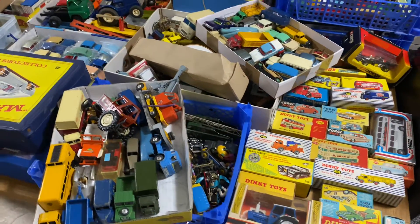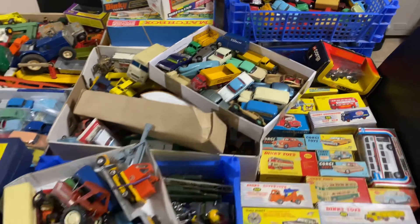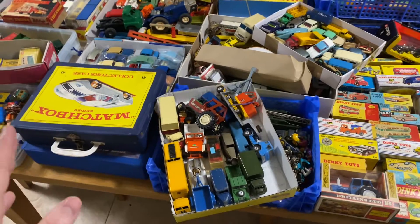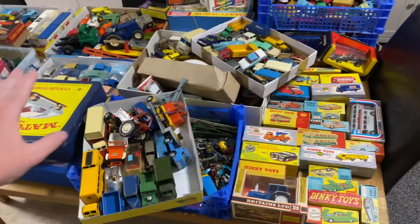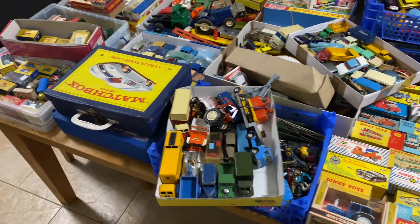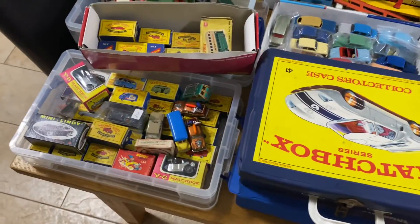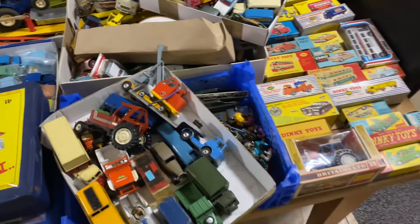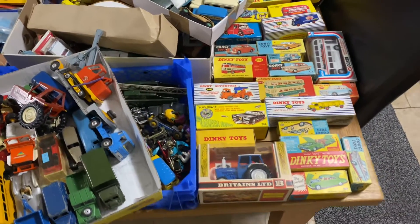Hello YouTube and welcome back to another video. As promised, the die cast stuff is coming back. This is a collection I picked up yesterday — this is a very small part of it, as much as I can get on the table. There's a lot of cool stuff and all of this is for sale. Jordan's Vintage World — give it a Google, link in the description. It's going to be a busy week listing all of this onto the eBay store.